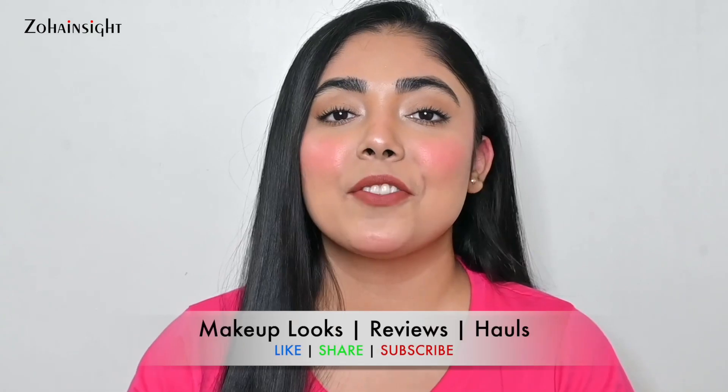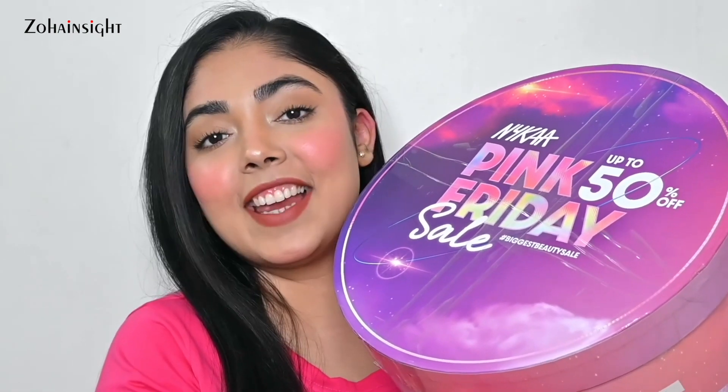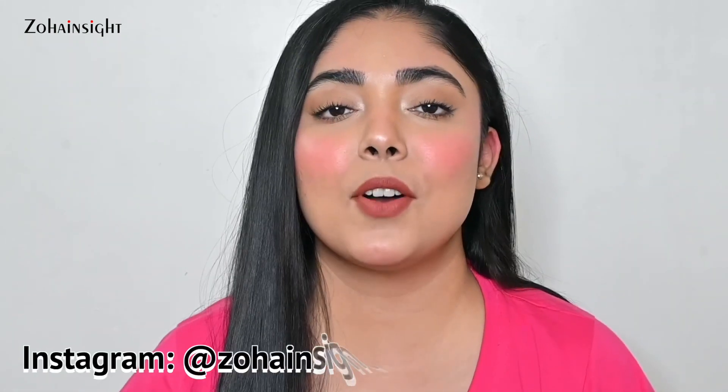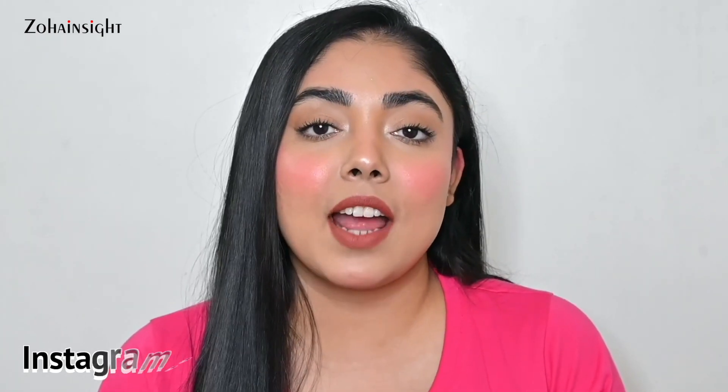Hello, my lovely people! I'm Zoha and welcome to Zoha Inside. I hope you're all doing great. Today I'll be sharing an unboxing video of this huge Nykaa Pink Friday Sale box. I received this box from Nykaa — thank you so much for sending it across. There are so many amazing brands with great deals, up to 50% off and maybe even more, plus complementary gifts.